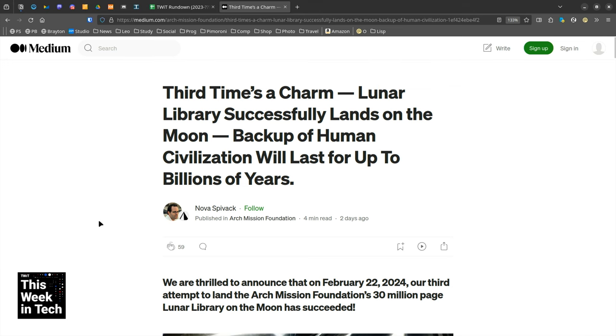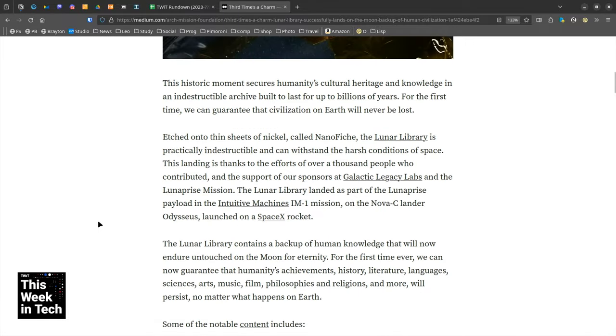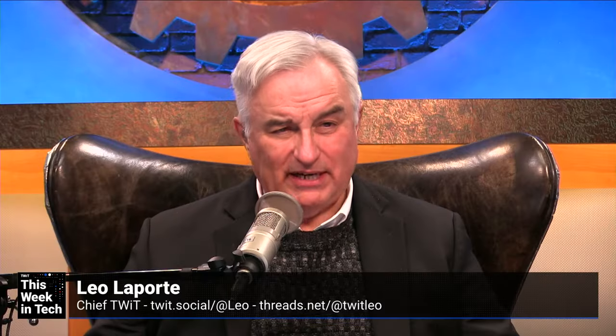You may have been following the mission of the Intuitive Machines IM1 lunar lander — the first time we've landed on the moon since Apollo. You may remember it was quite a story about the landing. Somebody forgot to flip a switch before takeoff that would turn on the special cameras designed to help the lander land on the moon. And as a result, it was coming in blind.